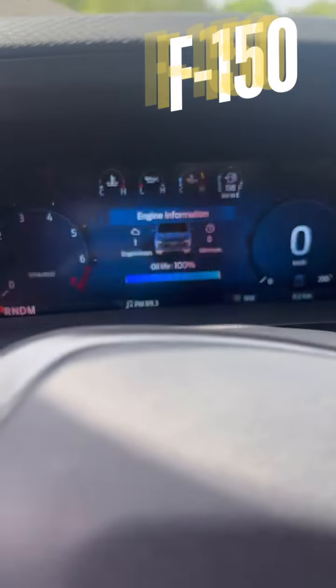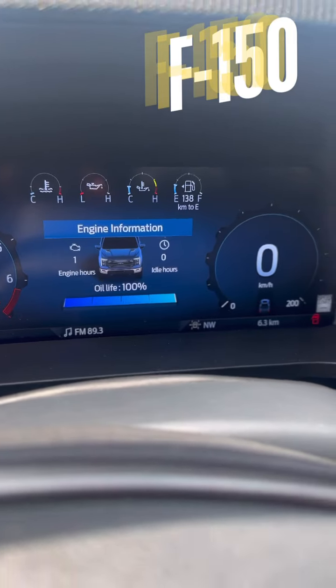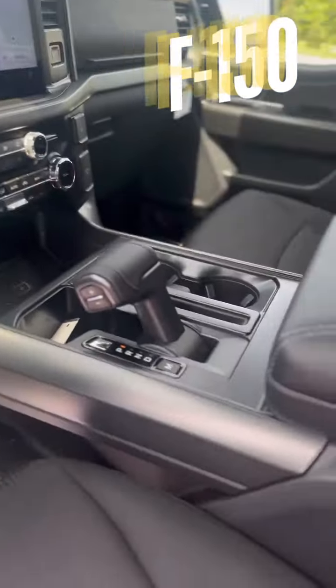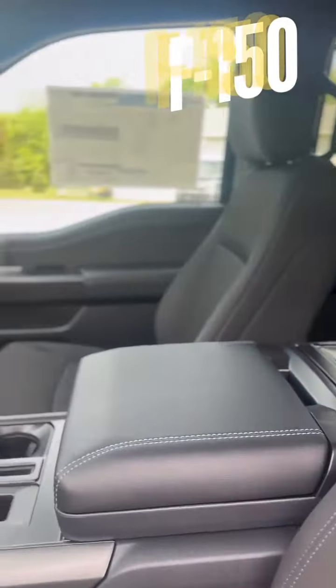It supports Apple CarPlay and Android Auto, and also has a built-in navigation system. The seats are designed for maximum comfort, whether you're driving to work or heading out on a weekend adventure. Plus, there's plenty of storage space for all your gear.